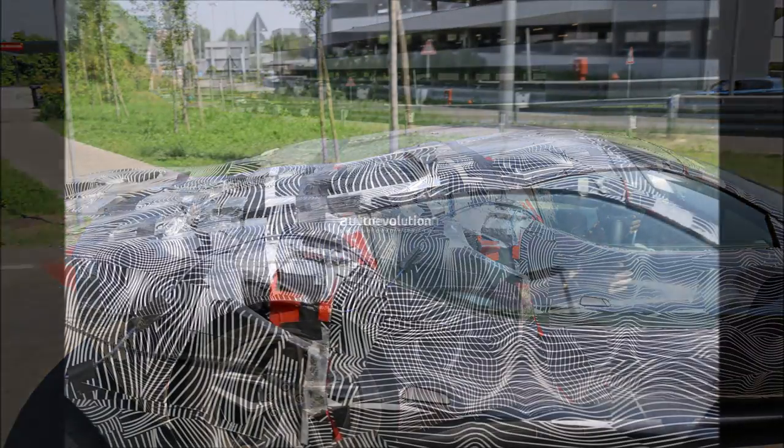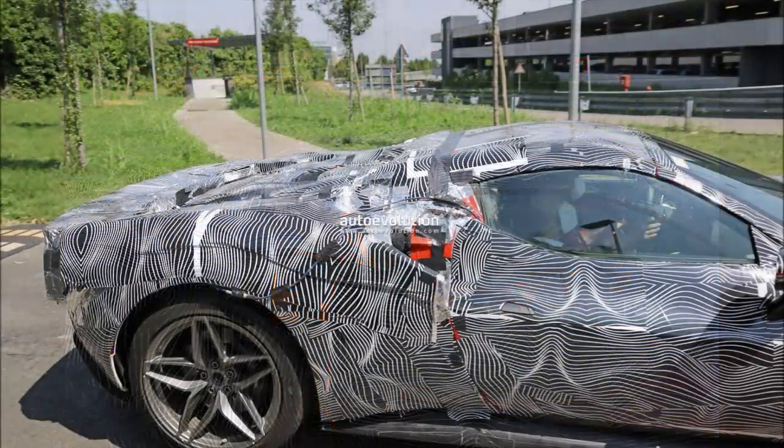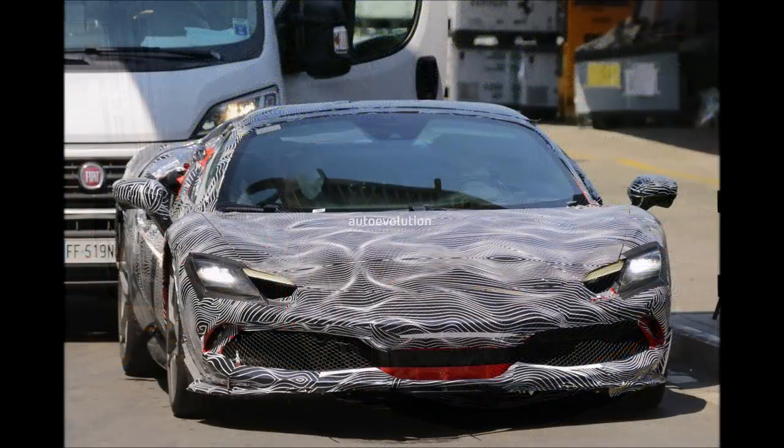What can you make of the 296 GTS — or the 296 GTB Spider, whatever Ferrari decides to call it? Let me know down in the comments below. If you enjoyed the video, make sure to give it a big thumbs up — that helps the YouTube algorithm and lets more people see the first spy photos of the 296 Spider.